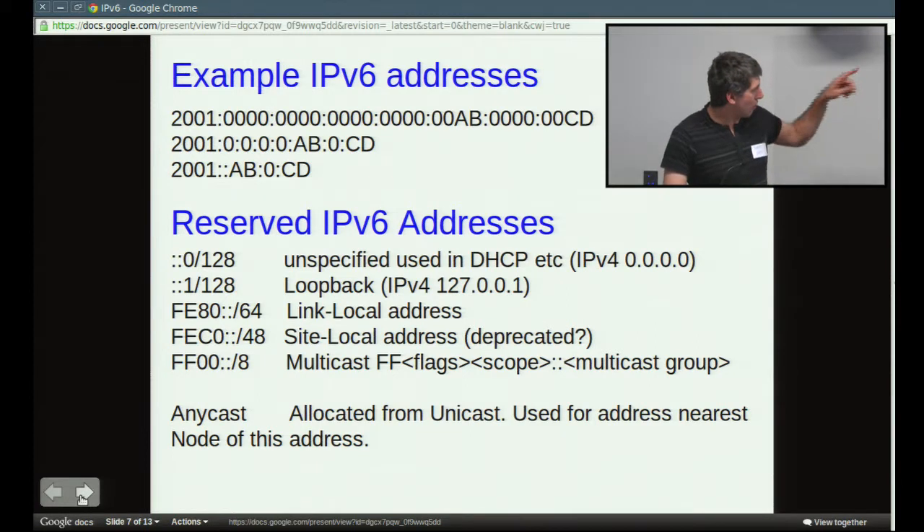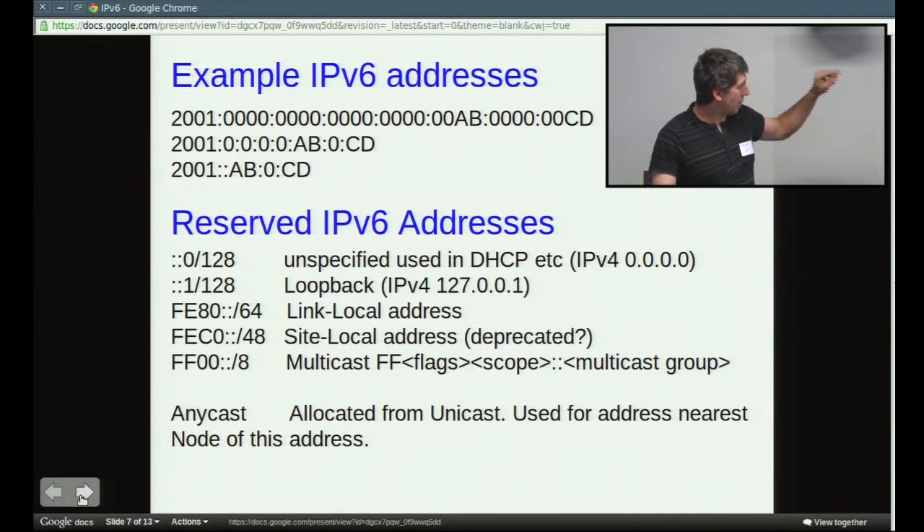Here's an example IP address. All three of those IP addresses shown are exactly the same. The first is the long form spelling out every single digit. To write that many bits is very tedious, so first they've converted it to hex instead of decimal, which simplifies it. In the second line, they've knocked off all the leading zeros from each section — so instead of writing four zeros, you write one zero; instead of 0x00AB, you write AB. The last form uses double colons, which means all the fields between the two sections are zero — but you can only do that once within an address.